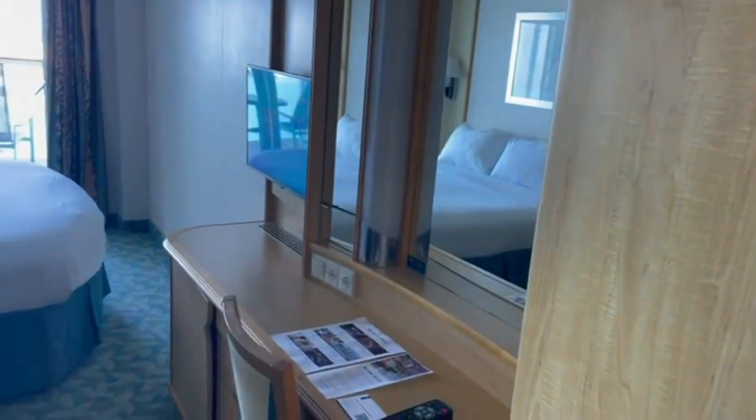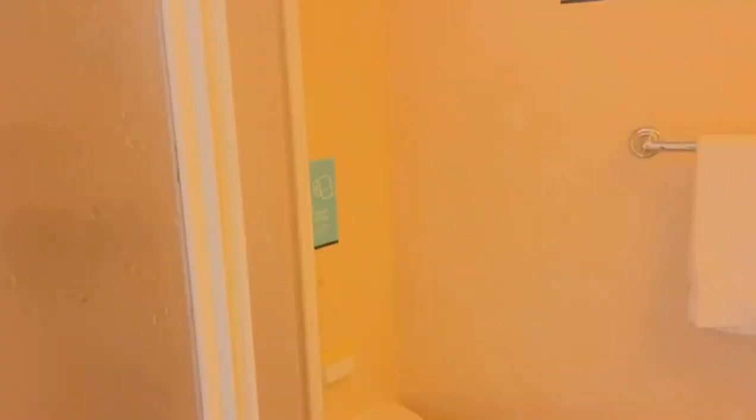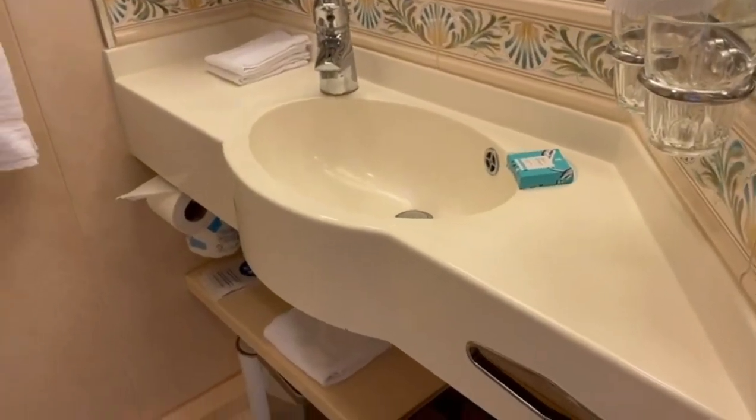And a pretty good amount of storage. Over here is a mirror and your bathroom — pretty nice bathroom with your shower, your towels, your sink, and your toilet. Pretty nice, and that's the room. Alright, bye!